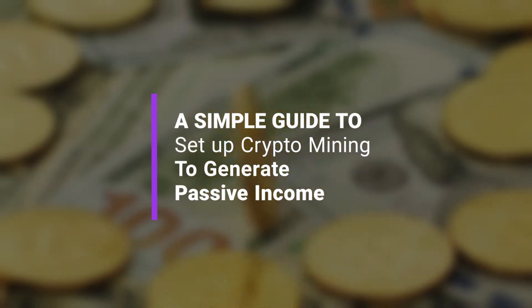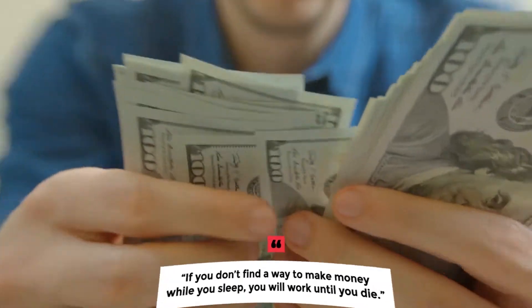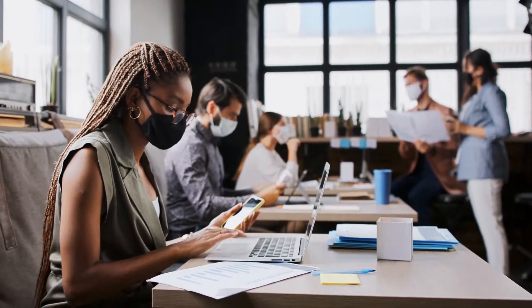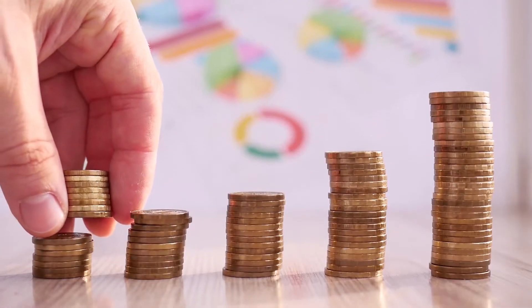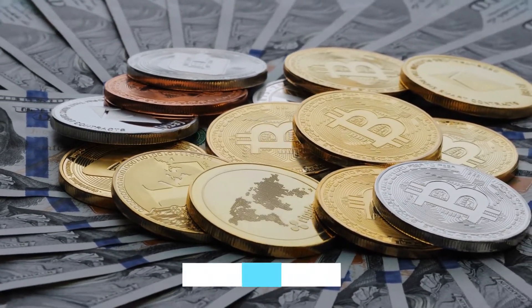A Simple Guide to Set Up Crypto Mining to Generate Passive Income. In the wise words of Warren Buffett, if you don't find a way to make money while you sleep, you will work until you die. If there's anything the pandemic taught us, it's that we all need an alternative source of income to add to the one we get from our primary job. Because of that, people have been turning their attention to passive income, and the one avenue getting a lot of attention today is cryptocurrency.